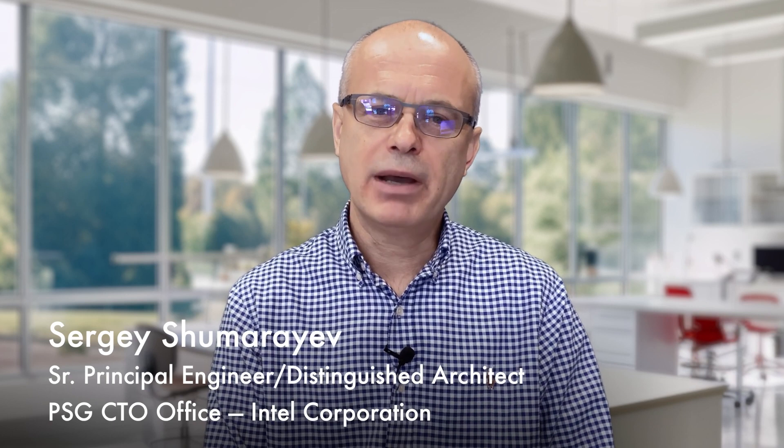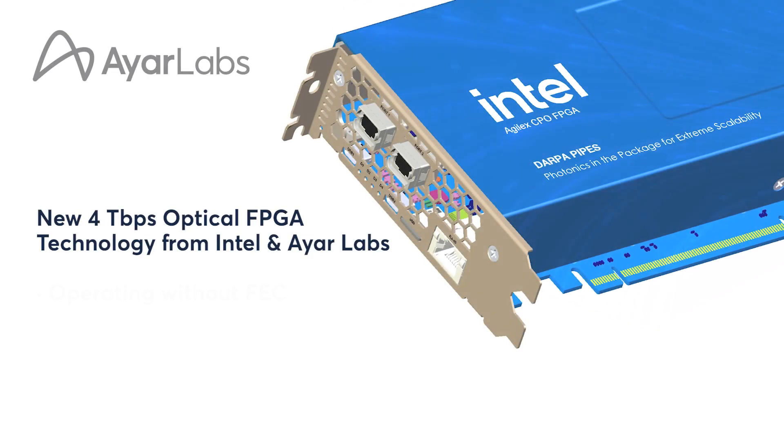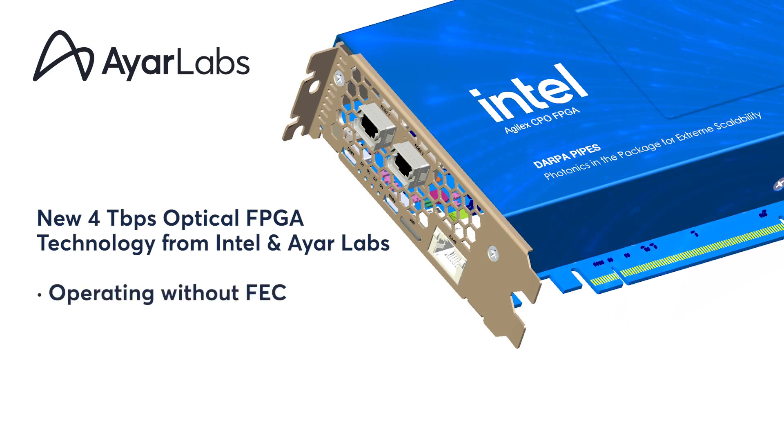If you are using the present-day state-of-the-art electrical I/O technology, a disproportionately larger amount of power is spent on connectivity, taking it away from compute. Our solution does not require any forward error correction, and as a result, we can achieve super low power of 5 pJ per bit.